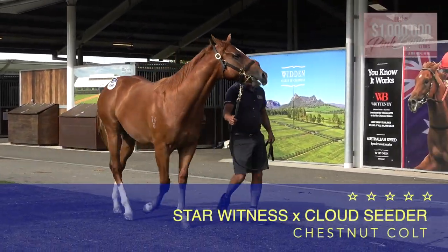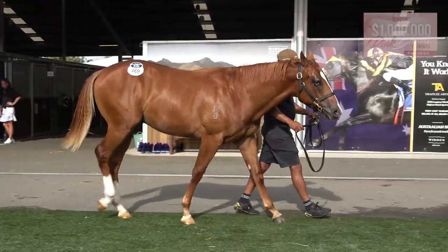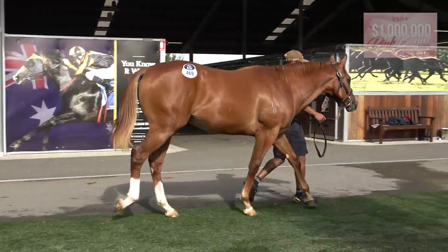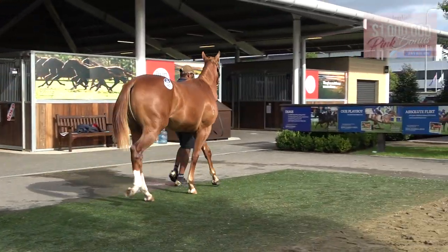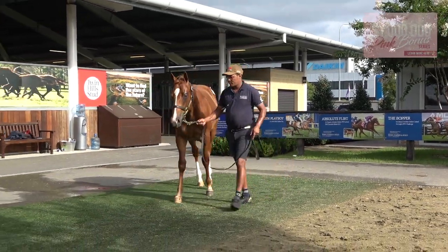Hey guys, Lot 469, Star Witness Cloud Cedar out of a Schnitzelmere. This is a fast, speed-on-speed horse. He's got a speed hindquarter, he's well-built, he's well-proportioned — he's not big and rangy sort of a horse.